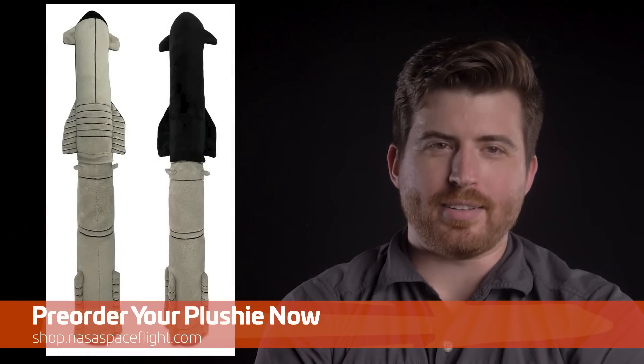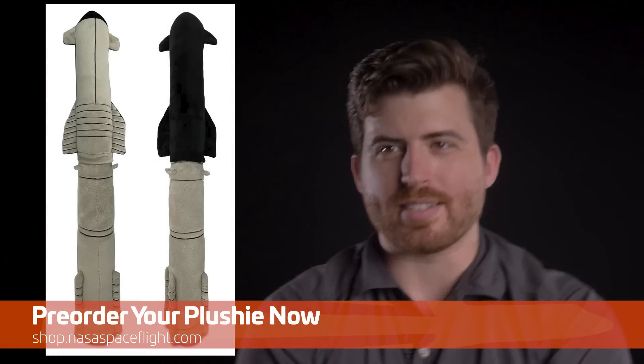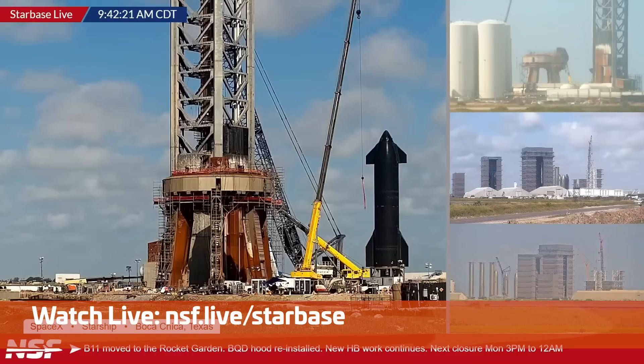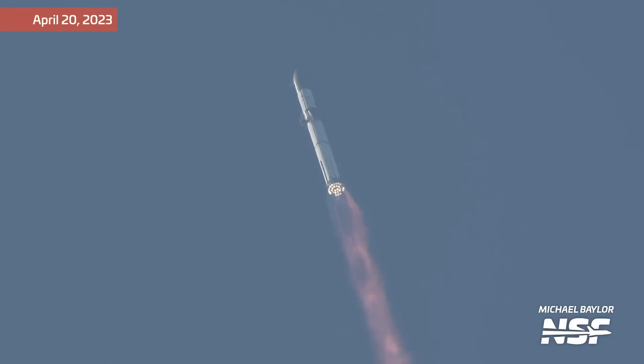I guess that also means that our Starship full-stack plushies are now outdated. Come on, Elon, you could've given us a heads up. Although, that also makes them more collectible. Chris should have me in marketing — why am I doing videos? What this will also mean is that really soon, Booster 9 will gain that structure on top of it, and we'll be here to cover it, whether via these weekly updates or live as it happens through Starbase Live. As you can imagine, this also means that the previous inertial separation — the one where the full stack would spin to separate the stages — won't happen anymore.